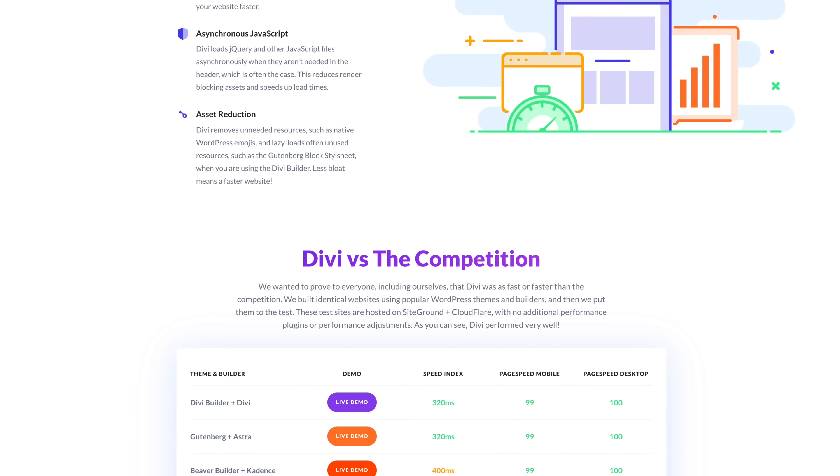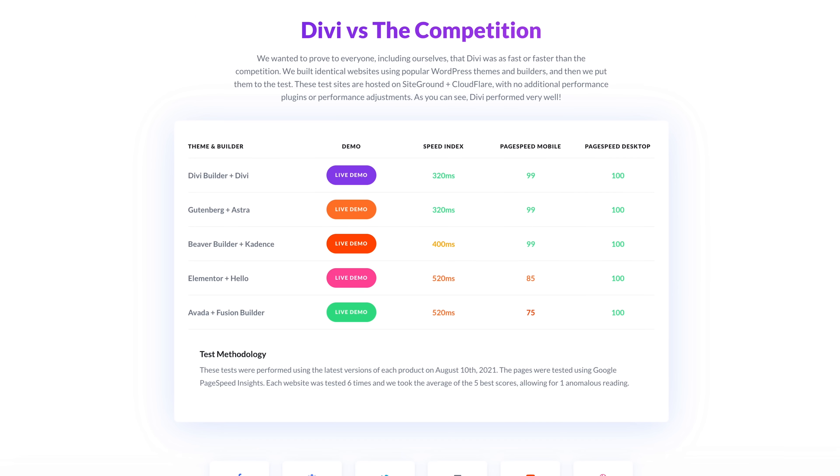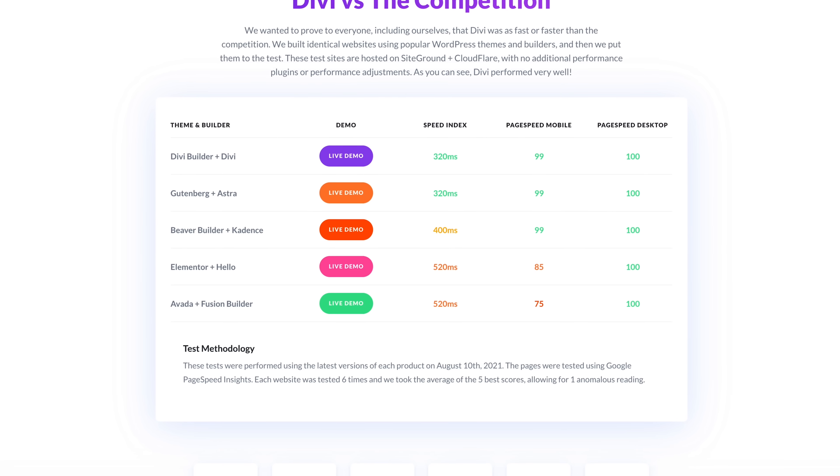Of course, these results are subject to change as these products are updated, but as of now you can see Divi sitting comfortably at the top of the list in all categories. And with a Google PageSpeed score of 99 for mobile and 100 for desktop, Divi's speed is just about as good as it gets.